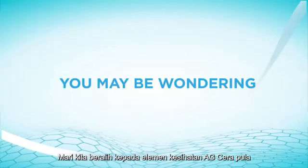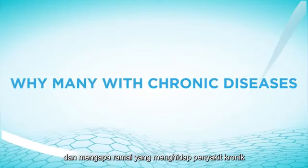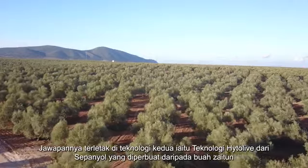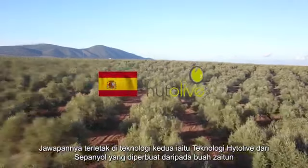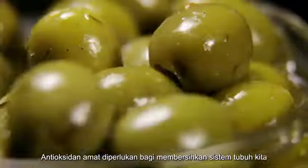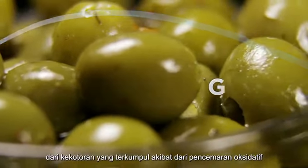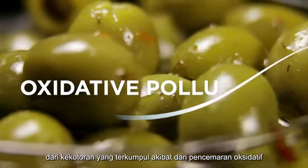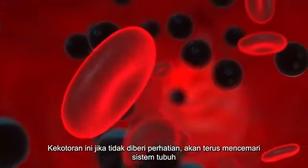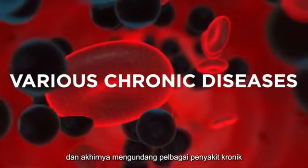You may be wondering how AG Serra benefits our health and why many with chronic diseases love and trust this product. The answer lies in the second technology, which is the Hytolive technology from Spain, made from olives, providing high antioxidant effects to the body system. Antioxidants are essential in cleansing our body system from impurities accumulated as a result of oxidative pollution. These impurities, if left untreated, will continue to contaminate the body system and eventually may cause various chronic diseases.